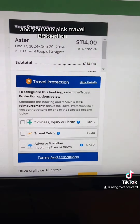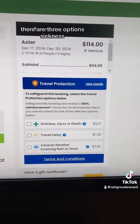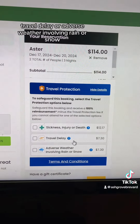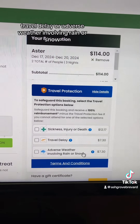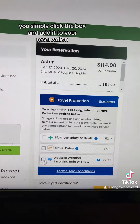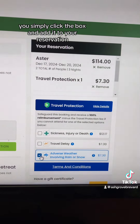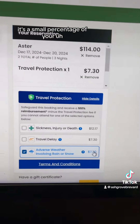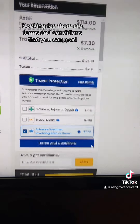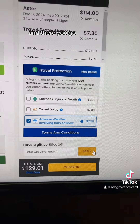And you can pick travel protection. There are three options: sickness, injury, or death; travel delay; or adverse weather involving rain or snow. You simply click the box and add it to your reservation. It's a small percentage of your booking fee. There are terms and conditions that you can read, and there you go.